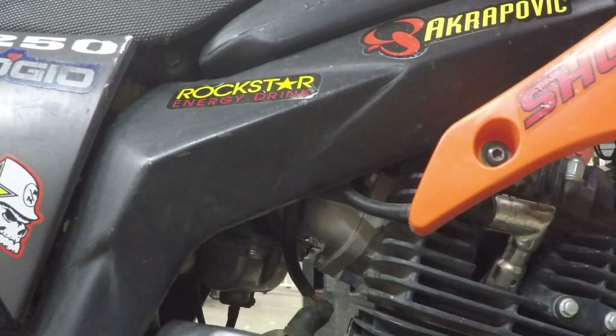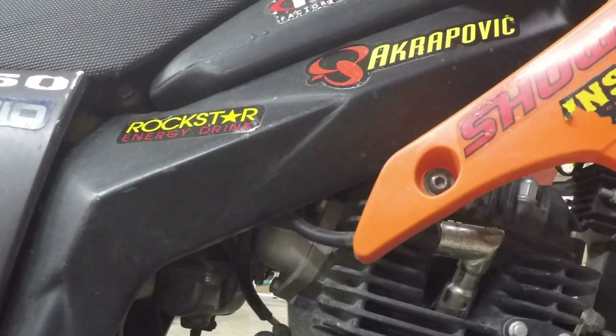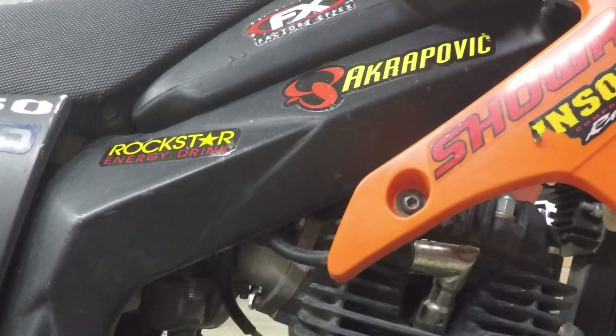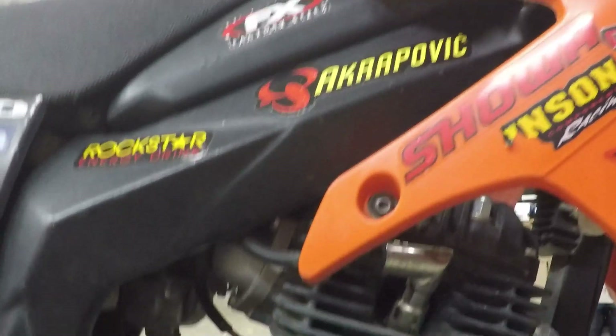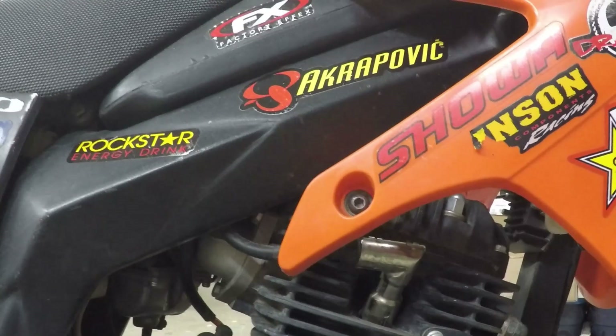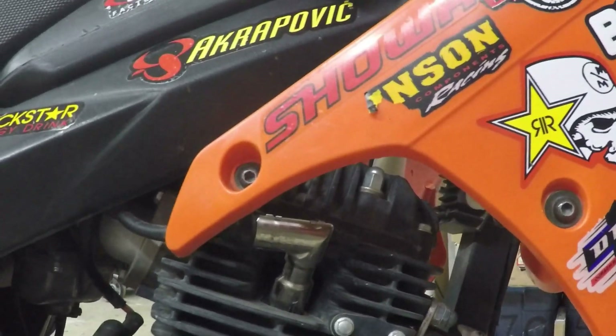I'm probably only on the third spark plug — this thing doesn't foul spark plugs.